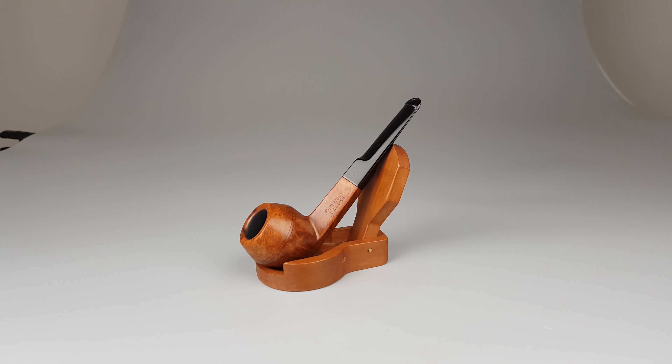Hello and welcome to another pipe presentation video. Let's have a closer look at an Irish Estate Peterson's Den Luxe high-grade briar with fantastic grain, smooth natural finish, straight bulldog shape.